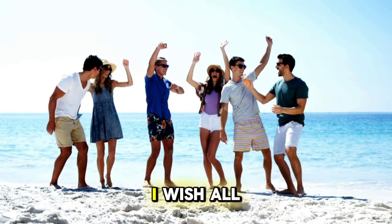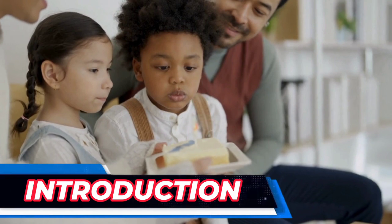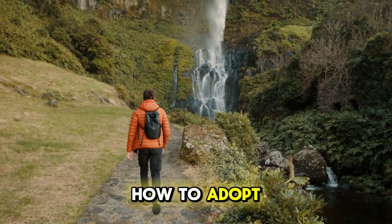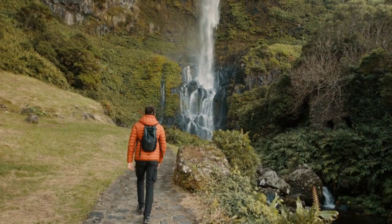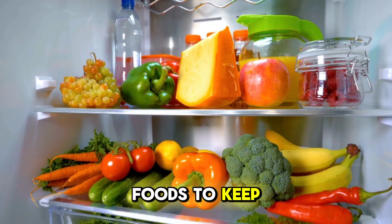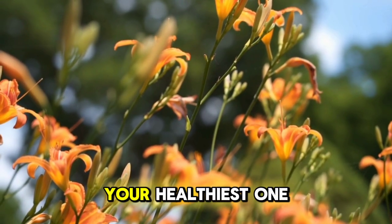Hello friends, welcome to my channel. I wish all of you good health. Let's start today's video with an introduction. We're diving into an essential topic: how to adopt a healthy routine this summer. We'll cover everything from the importance of hydration to the best foods to keep you cool and energized. By the end of this video, you'll have all the tools you need to make this summer your healthiest one yet.